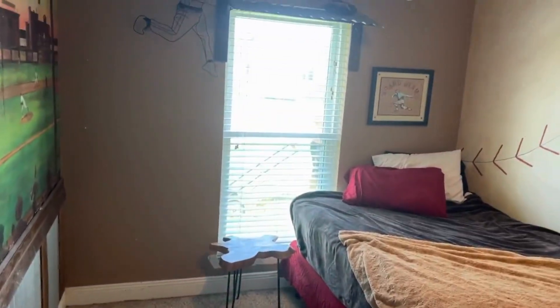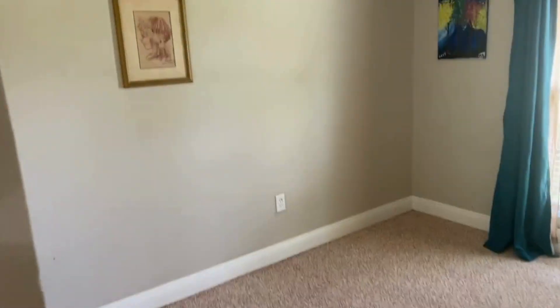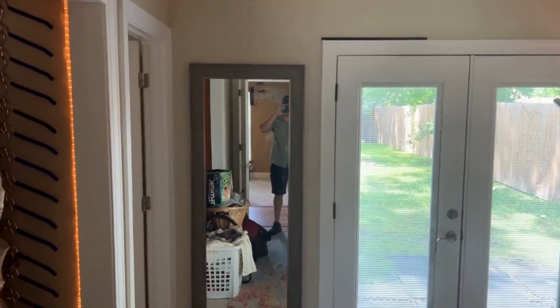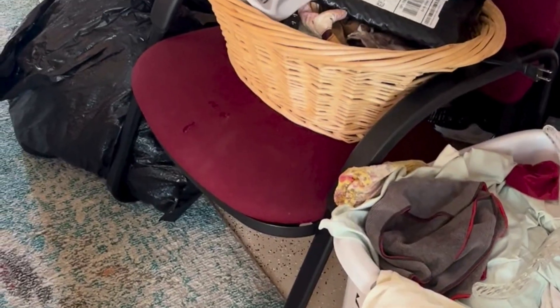This is guest bedroom number one. This is guest bedroom number two, and this will be the primary bedroom. There's stuff in here because we just took pictures and had to move most things into one room. You have this nice sealed concrete flooring.